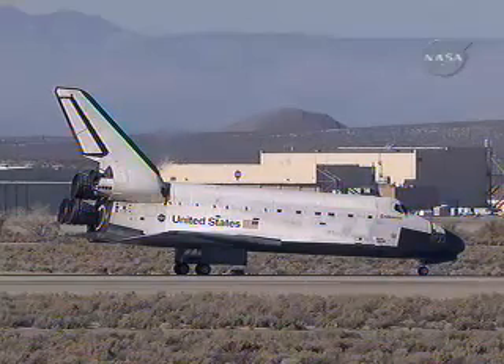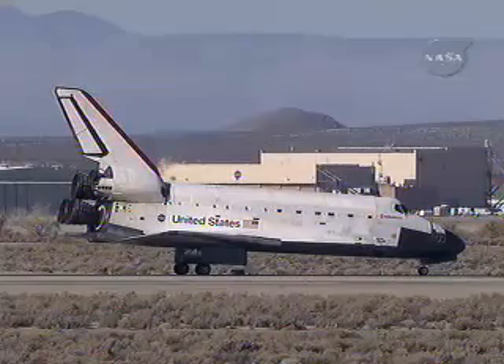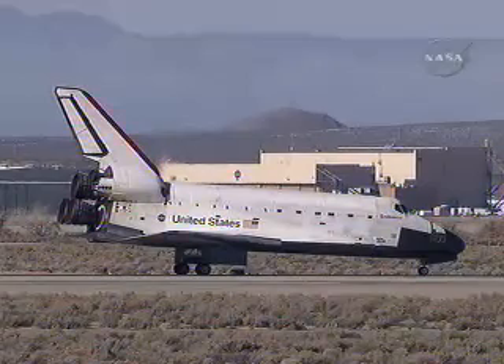Oh yeah, we're just getting started. The crew of Endeavour is finishing their mission, but we're just getting started up here. There's a lot of things to do — a lot of things to put away, a lot of things to activate. We're really going to need your help and we're counting on you. Looking forward to it. This is a great adventure.